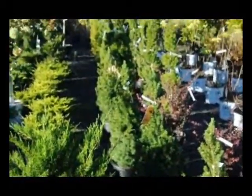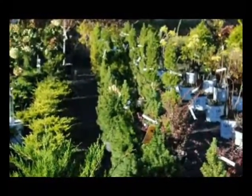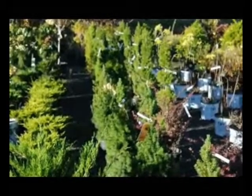You can see these at Highland Hole Farm on Route 313 in Fountainville, PA. Just give us a call at 215-651-8329.